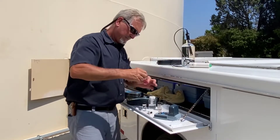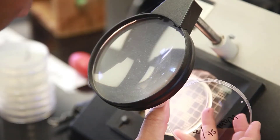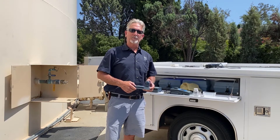I also take samples back to the laboratory for analysis. Bacteriological tests are performed at Padre Dam's laboratory, where staff ensure all regulatory requirements are met. Providing clean, safe drinking water is what we do.